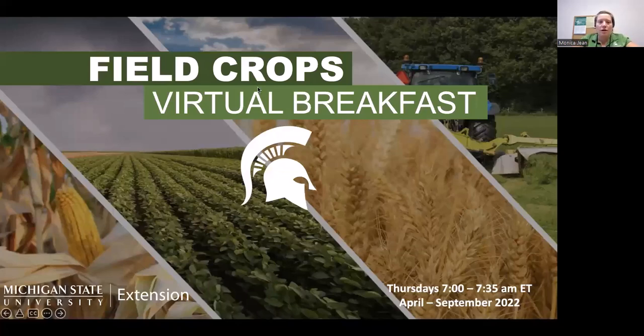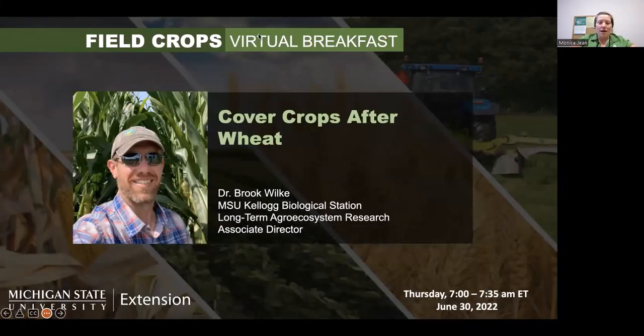Good morning everyone, and welcome to another virtual breakfast. I can't remember how many we've been through, but we've got to be in the teens at least. We want to thank everyone for attending. We have Dr. Brooke Wilkie with us. He manages our LTAR farm over at the Kellogg Biological Station, and he's also joined by his really loud but wonderful sounding rooster, so you'll get that today too.